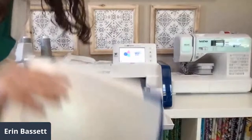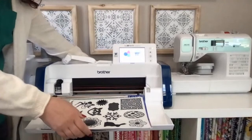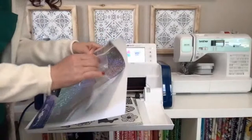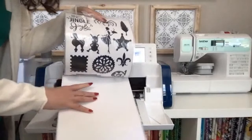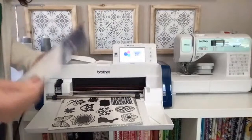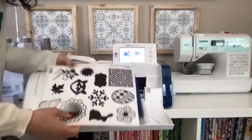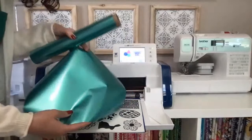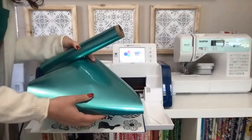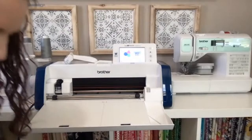I want to talk about the vinyl Brother has — it can come in a roll or also in a sheet. You can buy it in little packs like this and get a sampling of different types. There's also a sheet inside that has designs you can scan and cut. I found this snowflake design, and I'm going to cut it out on iron-on vinyl in the new peacock color — look at this color, it has a little sheen and shine to it. Very christmasy — one of those alternative Christmas colors!